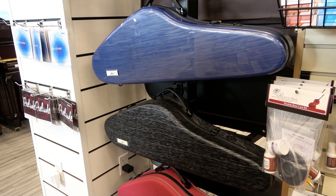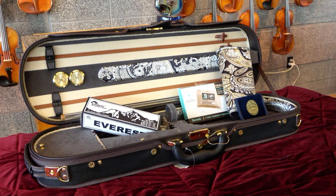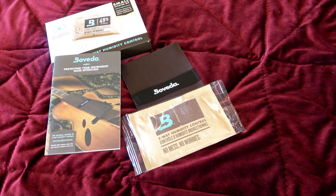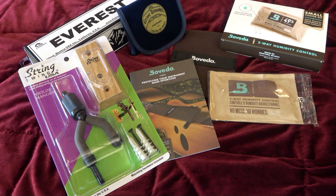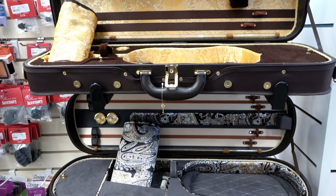Alongside our string room, we also have an expansive selection of accessories. From entry-level student strings to high-end pegs, we have what you need in stock. Protect your instrument with one of Boveda's new two-way humidifiers — whether you're going to the equator or the Sahara, this humidity-controlling pouch will keep your instrument safe from cracking or warping. Riverton Music is also the perfect place to find all your basic needs, including shoulder rests, rosins, and instrument cases. In short, we have everything you need to get started, and everything you'll want as you advance.